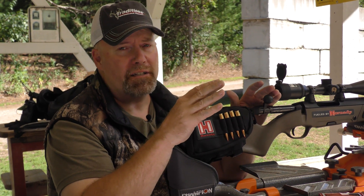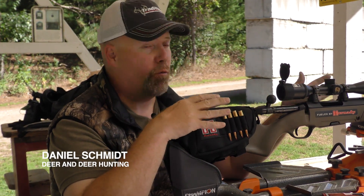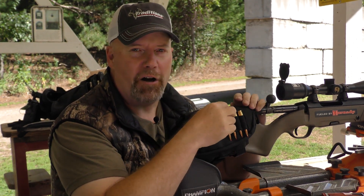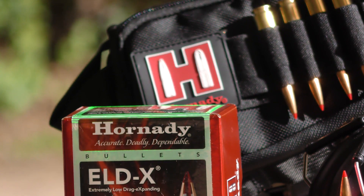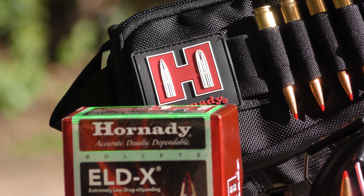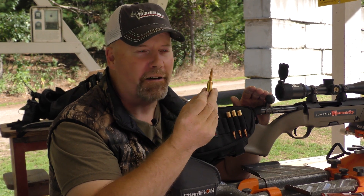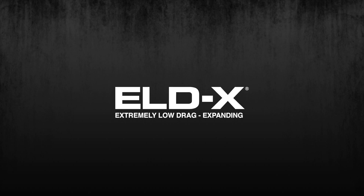When we talk about technology and hunting, a lot of times we get hung up on the vehicle we're using — the rifle, the optics, or something else. How often do we talk about our bullets? When you look at them you think they're awfully simple, but they're not. We're talking about Hornady's Precision Hunter, especially the ELDX bullet — there's some pretty high-tech, fancy stuff going on here.